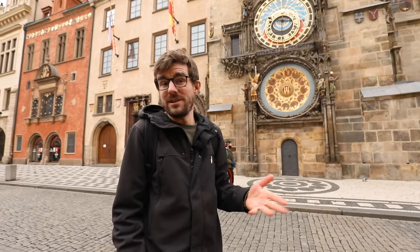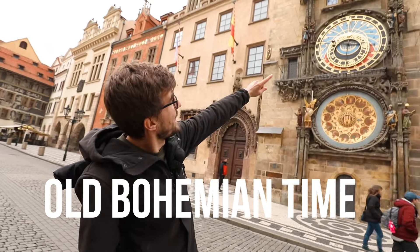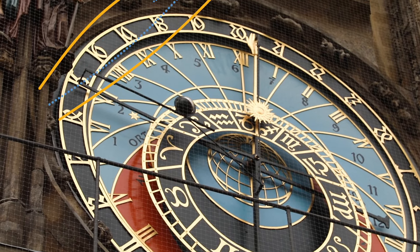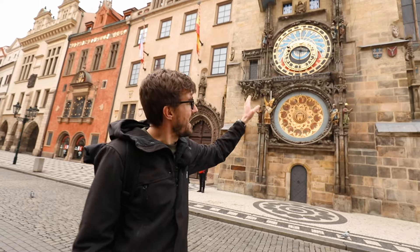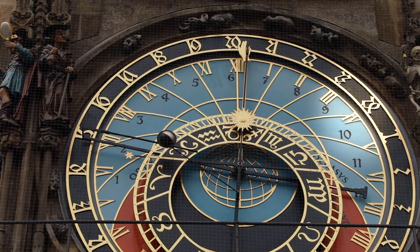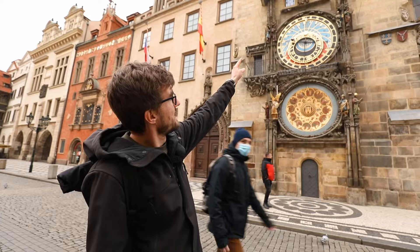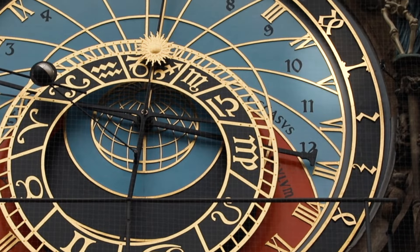Now you know how to read the civil time, but what are the other times? The other interesting one is old Bohemian time, displayed by the Arabic numerals on the very outer black circle in gold. They go from 1 to 24, and they show that a day starts at sunset, so 24 would be when there's sunset. Today's sunset is at 4 p.m., so when you look at the Roman numerals, the 4 should match with 24 on the Arabic numerals — which it does.